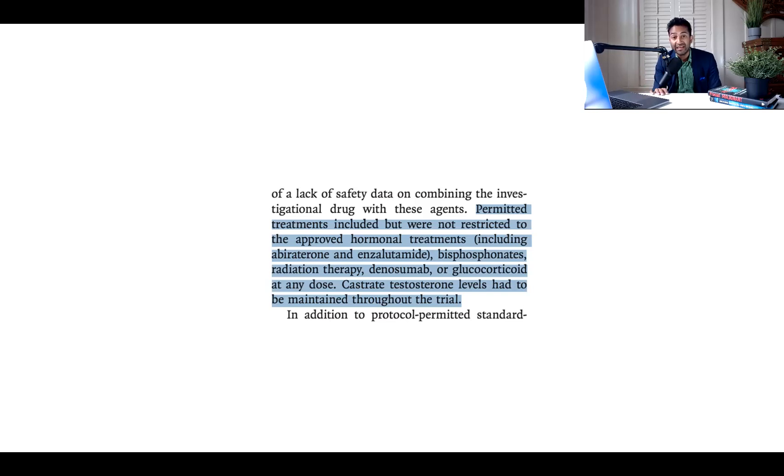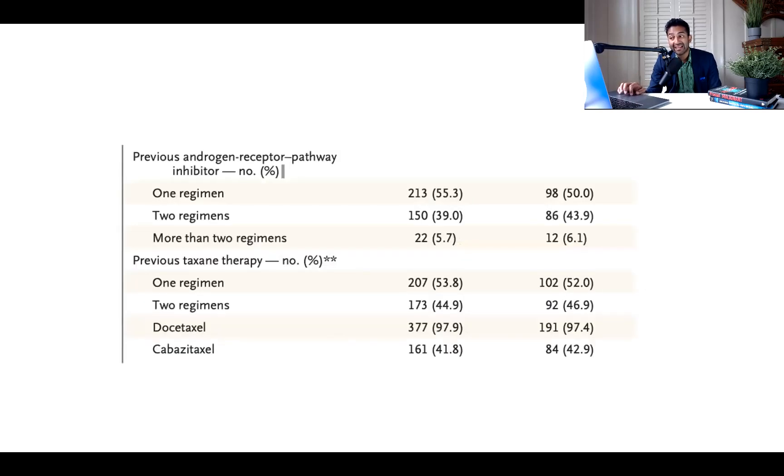All terrible treatments for this population. Nobody would ever want to give any of these things, but you can give them in combination with your Lutetium-PSMA. People had had a lot of these treatments before — 55% had at least one androgen receptor pathway inhibitor regimen, about 40% had had two. So now that you've had two — you've had enzalutamide and abiraterone — you can get enzalutamide again. This is a lot like PROFOUND, as in profoundly bad. This is a bad control arm. Nobody would want to do this.